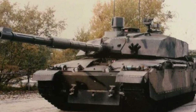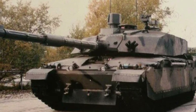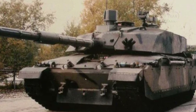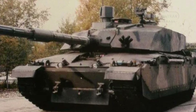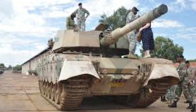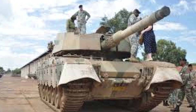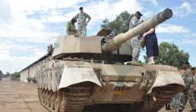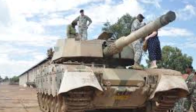By the 1990s, the South African National Defense Force considered replacing the Oliphant with more advanced tanks like the French AMX-56 Leclerc or the British Challenger 2. However, due to budget constraints, they opted for upgrading the existing Mk Ib tanks, resulting in the development of the Oliphant Mk II, of which only 26 units were produced.